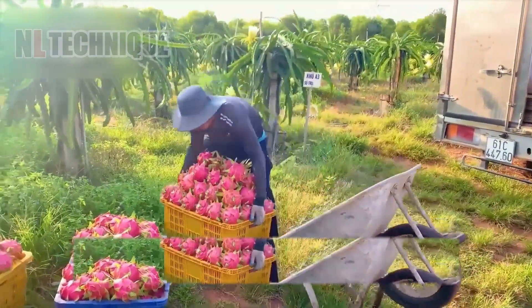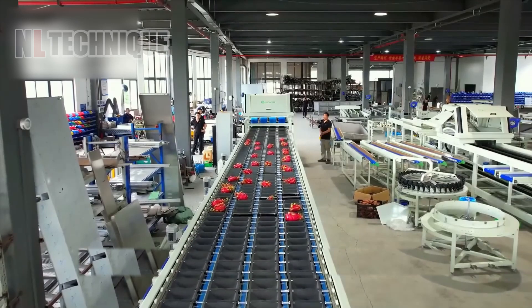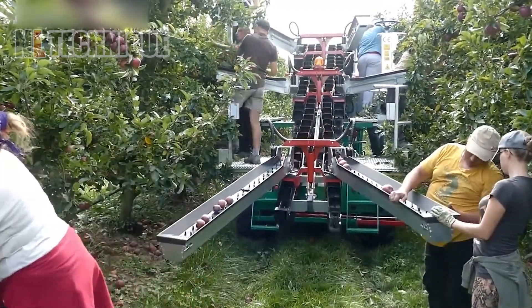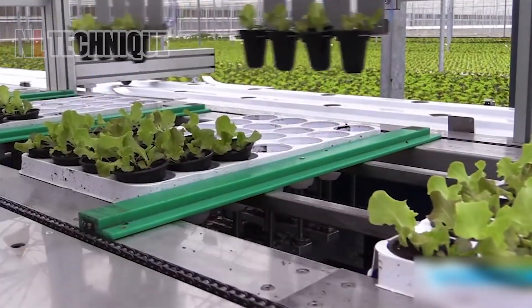Welcome to Nalak channel, where we dive deep into the world of modern agriculture machines. Join us as we explore the latest innovations revolutionizing farming practices worldwide. Let's get started!